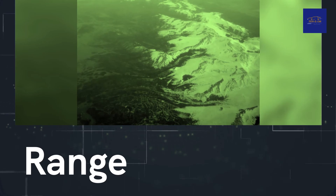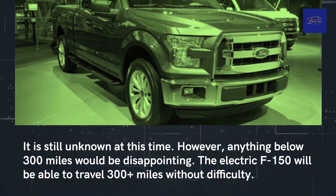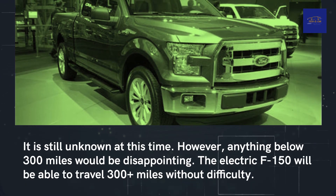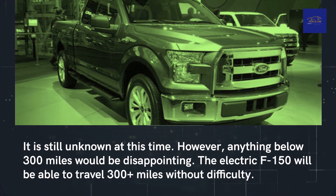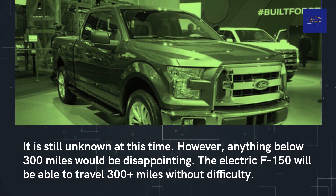Regarding range, the exact figure is still unknown at this time. However, anything below 300 miles would be disappointing. The electric F-150 is expected to be able to travel 300 or more miles without difficulty.